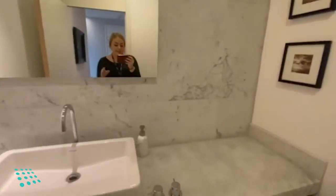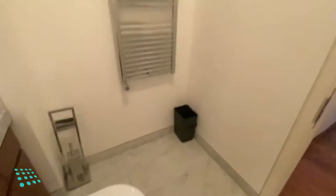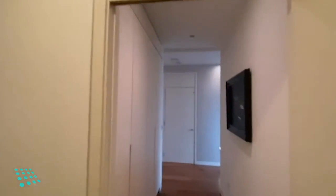We have the master bathroom, with various storage cupboards as well.